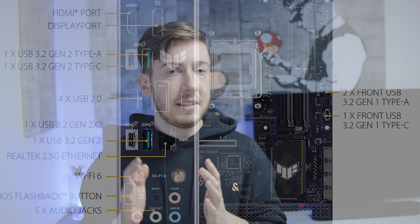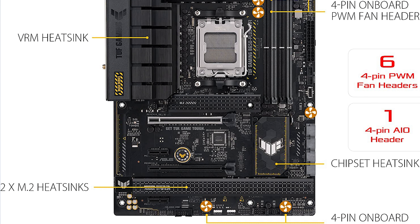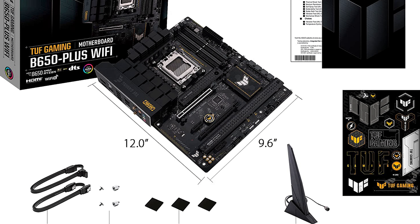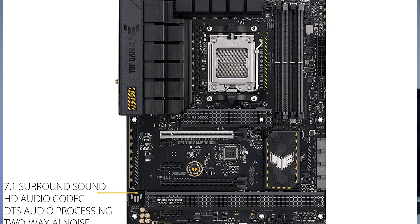The front I/O is not the most stacked, but it's enough for most applications. You get four USB 2 for peripherals like a mouse or keyboard — I'd wish those were USB 3 — and only two USB 3, but there are two USB Type-C ports as well, which is more than most other mainboards. There's also an HDMI and DisplayPort, which is great for server use or office work using AMD's integrated graphics.